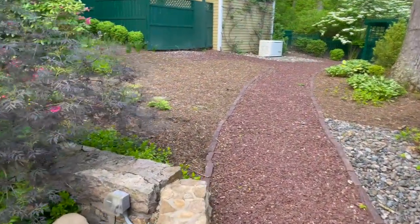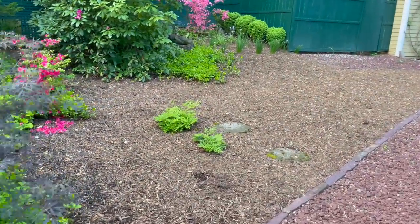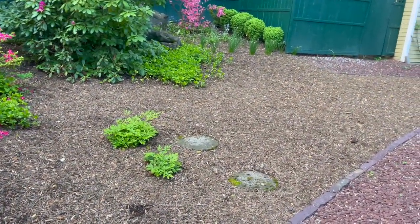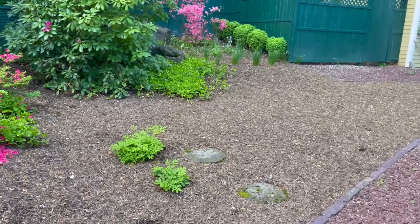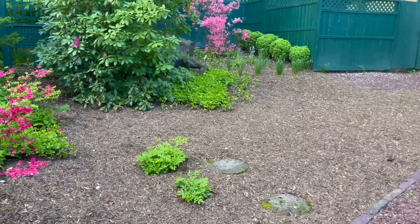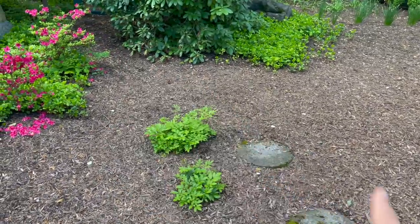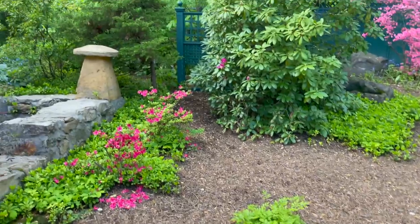I mentioned I want to move a bunch of the hostas in here — that's a future plan for me. I'm not going to be doing it anytime soon because I'm really working on the cottage garden and the potager garden, and that's where I'm spending most of my time. But I do want to add a few more of these little stepping stones going up to the little doggy door up there.